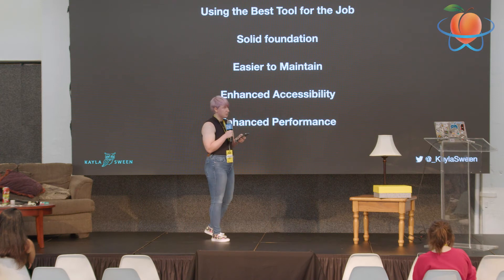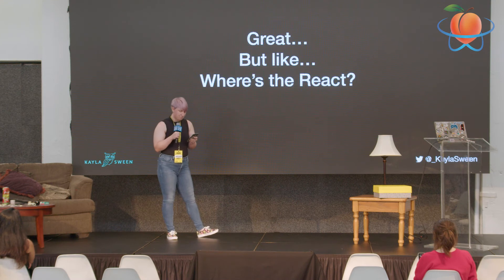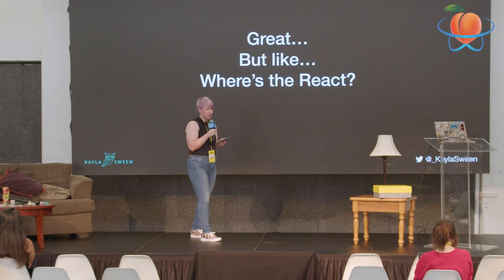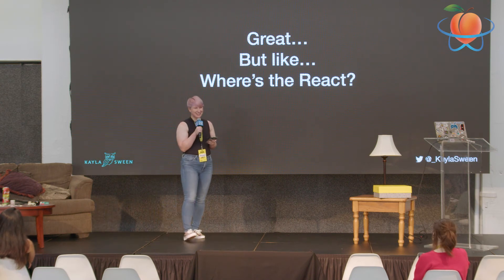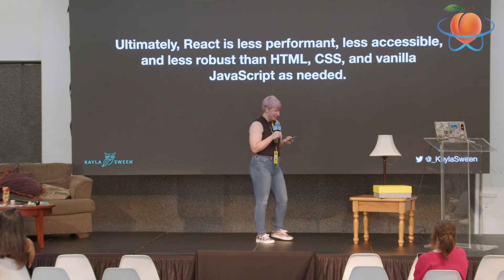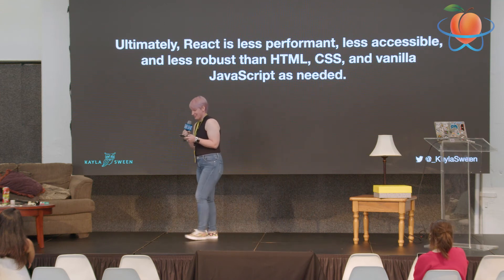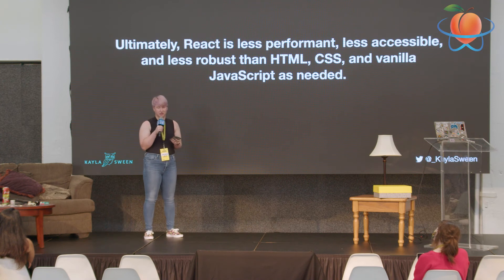Progressive enhancement also enhances accessibility and performance. Now you might be thinking: this conference is called RenderATL — where is the React? Well, here's the React part: ultimately, React is less accessible, less performant, and less robust than just using HTML, CSS, and JavaScript as needed. I'm sure that really comes as a surprise to nobody.